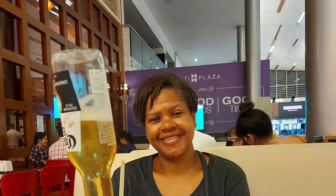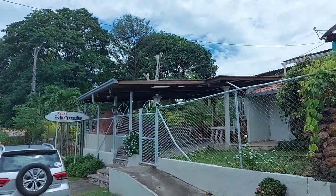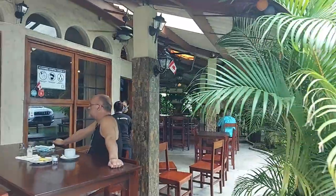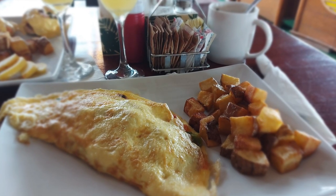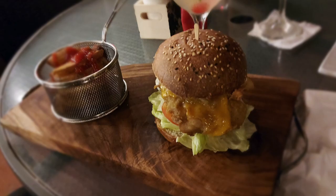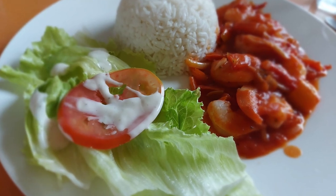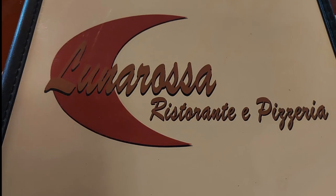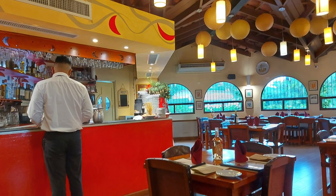Residents also have many options for eating out. You have a mix of local Panamanian fondas, which are like family-owned businesses, and restaurants that cater to the many expats that come here from all over the planet. One can get Italian, Chinese, Thai, or even French. Some of our favorites include Luna Rosa, a terrific Italian restaurant within walking distance from us.